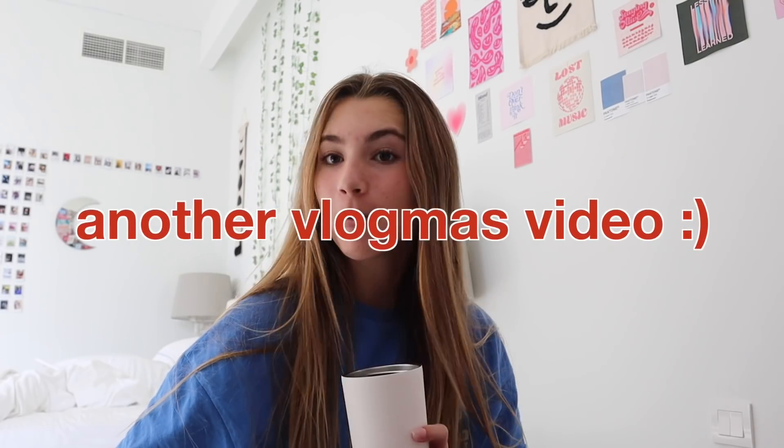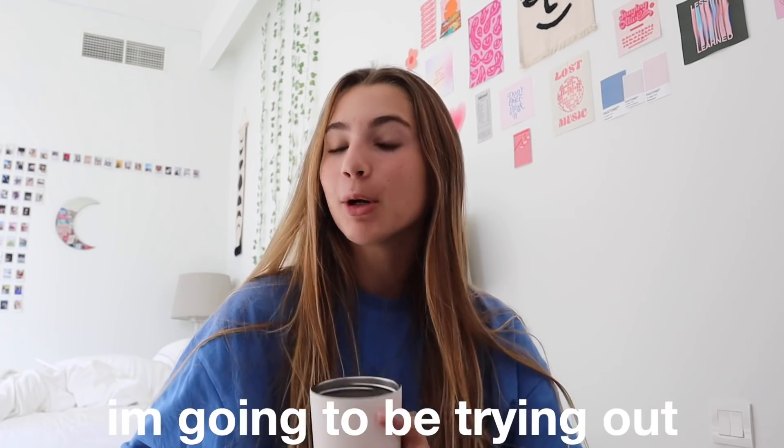Hey guys, welcome to another vlogmas video! In today's video I'm going to be trying out the Christmas Starbucks drinks. I'm literally so excited because I've never tried them before and I really wanted to do a little Christmasy video where I could show you guys and kind of review them.